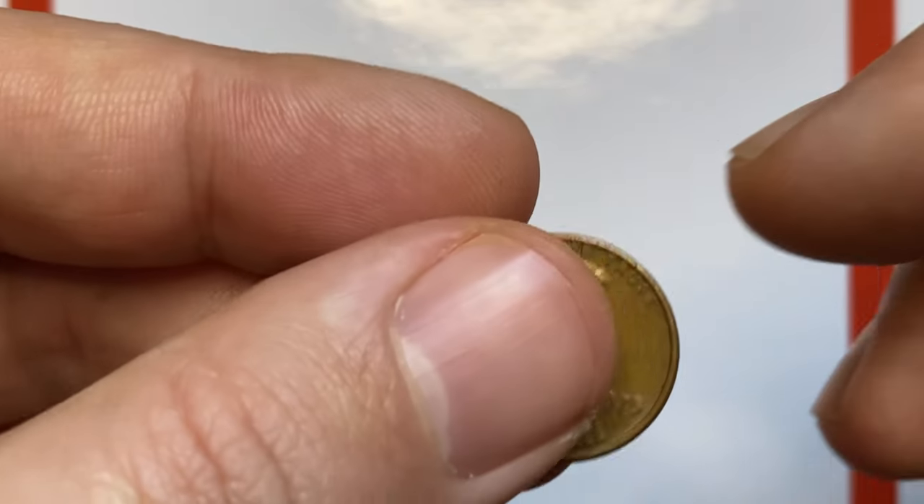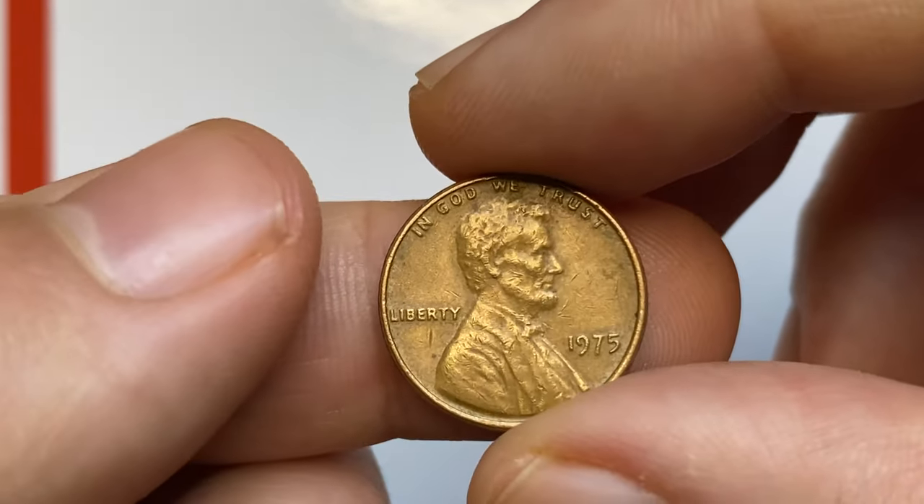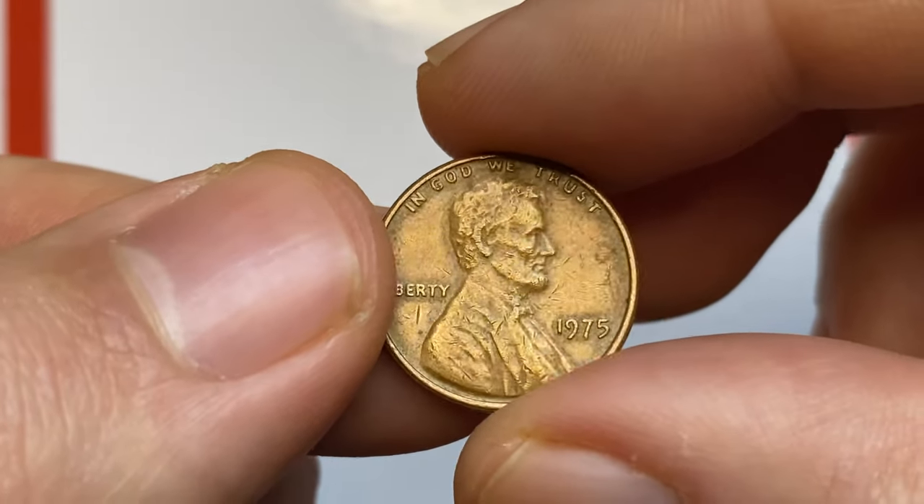Hey everyone, in this episode I'm going to talk about the 1975 Lincoln cents struck in Philadelphia and Denver.